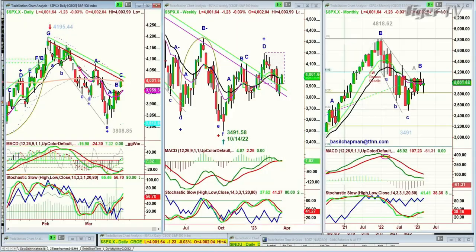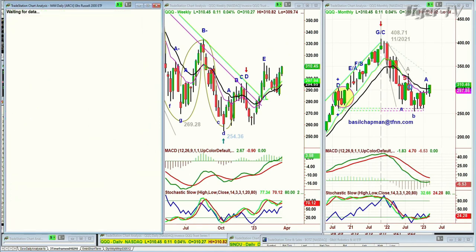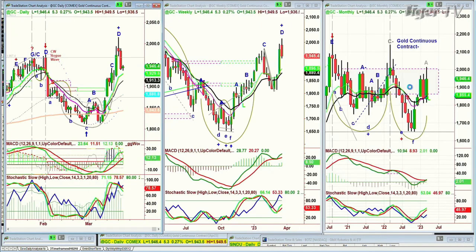Good morning, everyone. Basil Chapman on this Wednesday, the 22nd of March. March is almost done. Here we are looking at the Dow down 12, the S&P down just a little bit, down one. The QQQ is up 11 cents at 310.45. The IWM is down 51 cents at 176. Gold is up five and a half at 1946.